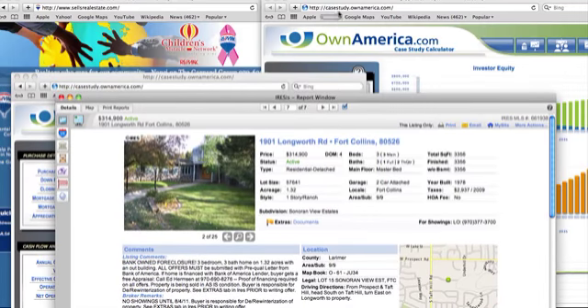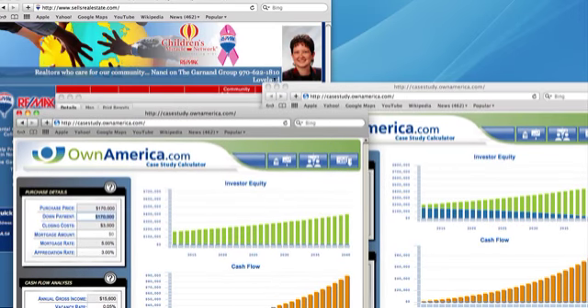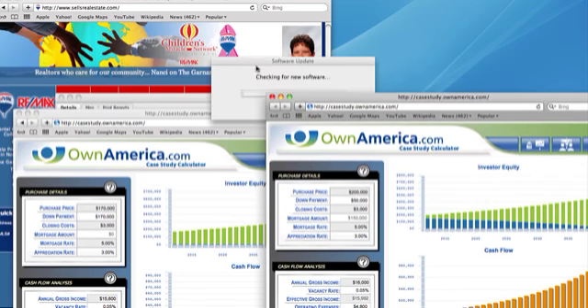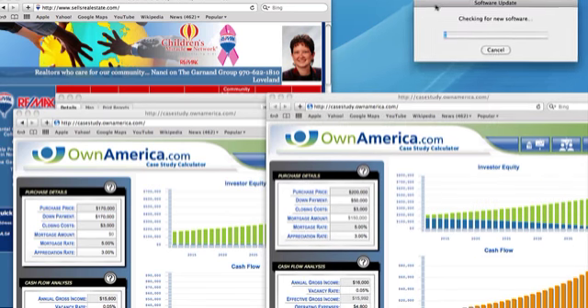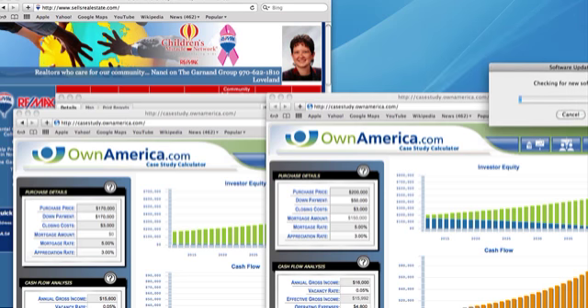This is Nancy Garnand with RE-MAX Alliance — the Garnand Group. The best way to contact us is either by email or by phone at 970-622-1810. Have a great day, and we look forward to talking to you on Monday when we cover the new listings in Loveland.